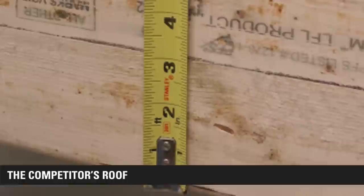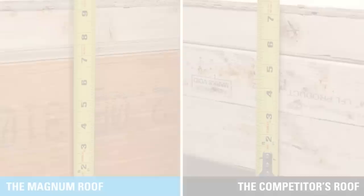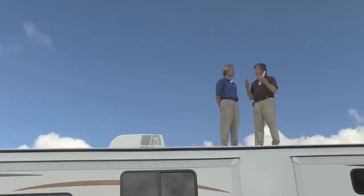Above our slide-out rooms, we use 7-inch header beams, which are also used in home construction as load-bearing beams. Our competitors use a 2x6 piece of lumber, which creates a weaker 5.5-inch beam.